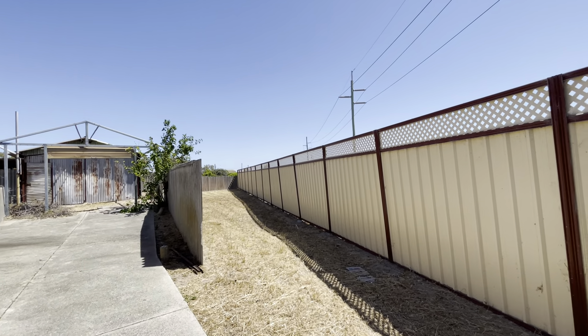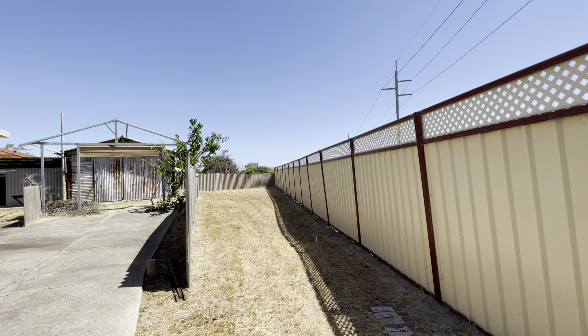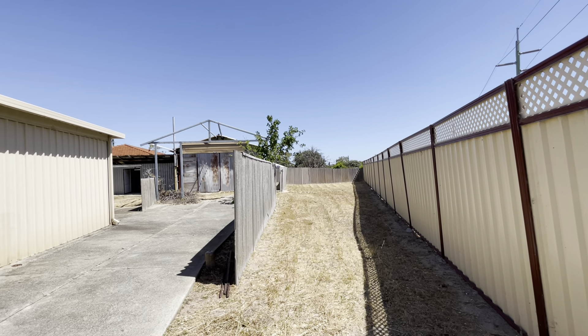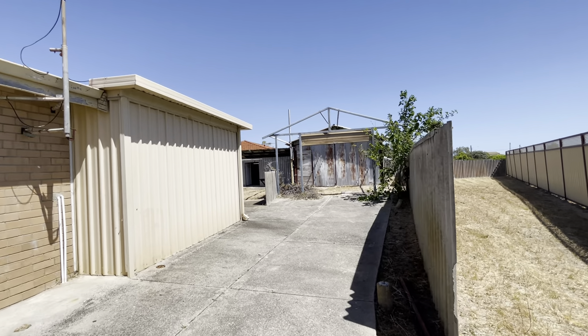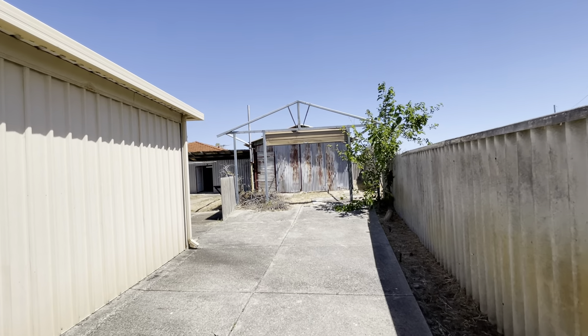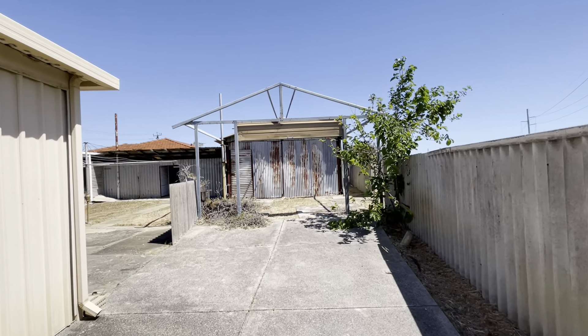Looking back this way — the current owner bought this land here to add to the block, to increase its size and make it potentially triplex subdividable, obviously subject to approvals.